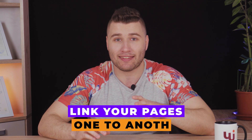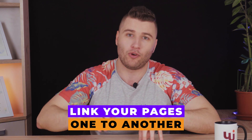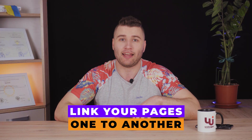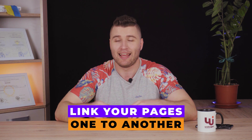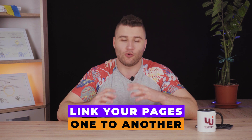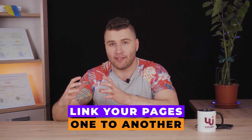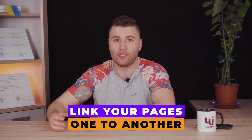Another important thing for any WordPress website is internal link building. Internal link building helps you link one article to another, one page to another, or your services to a blog and vice versa. It helps navigate your users coming to your website and additionally increases the ranking of each page. Basically, you are sharing page ranking value from one page to another and boosting them by simply placing links between them.